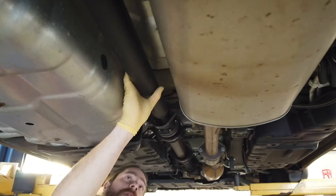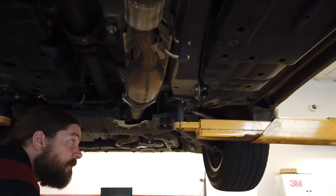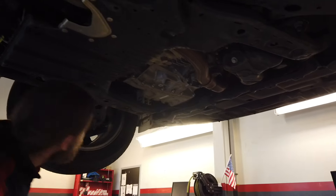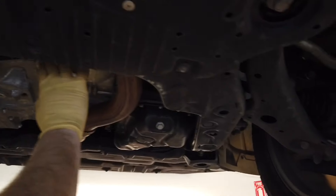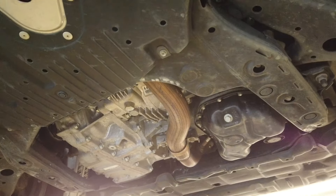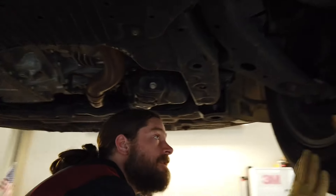The drive shaft from the front differential to the rear differential shows no signs of excessive play or wear. Moving towards the front of the vehicle underneath, your front drive axle boots are also intact with no signs of leaking or damage. The front differential seal and transmission case look in very good shape with no damage to be noted. Your steering components are tight and seem to be well-adjusted.